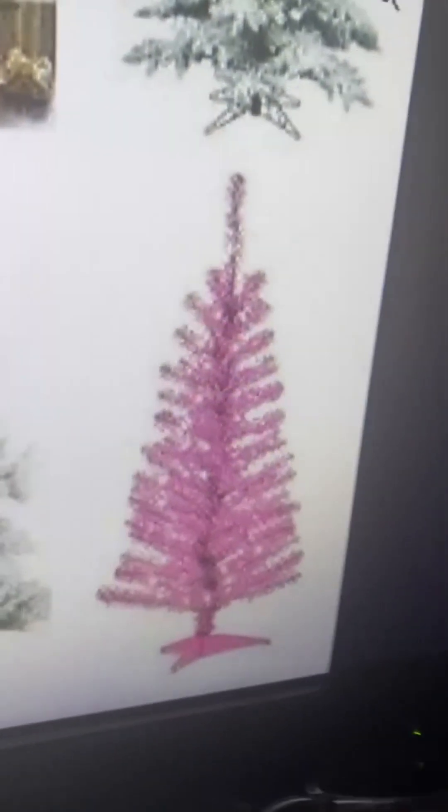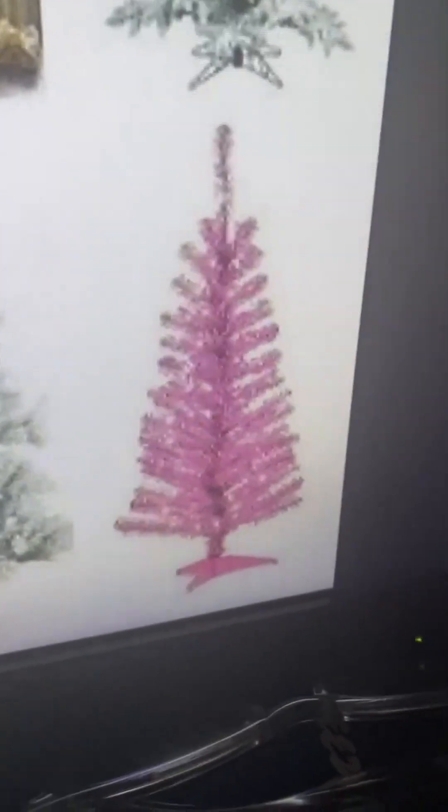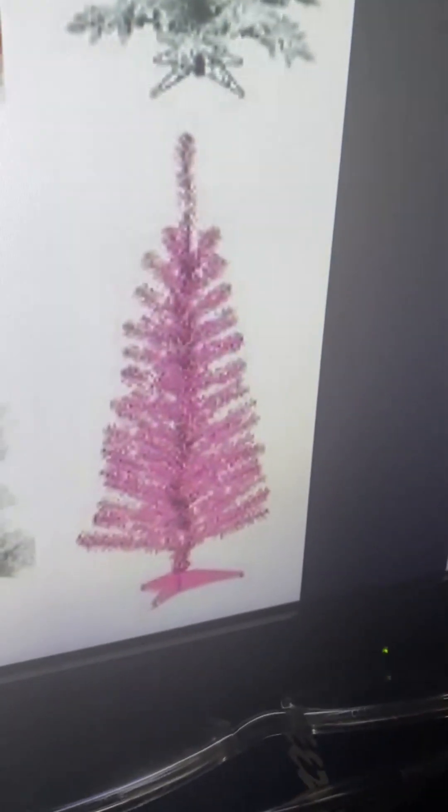It's just like a Barbie's dream house tree. I don't know what feeling this gives — it feels like Valentine's Day. This is the wrong holiday, brother. This is a one.